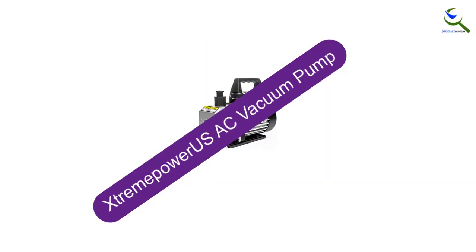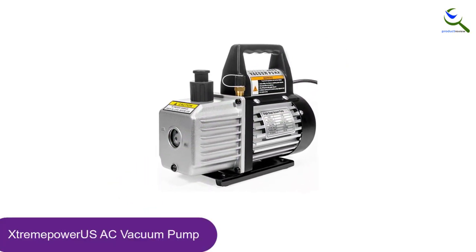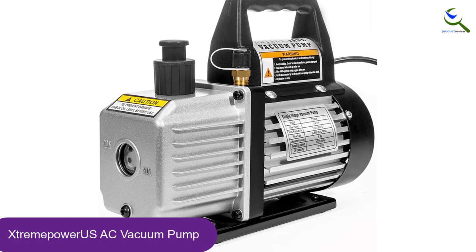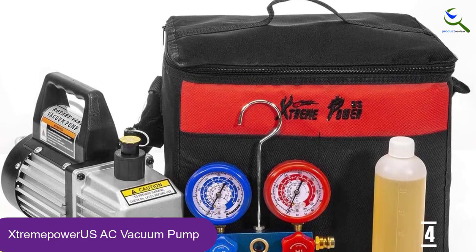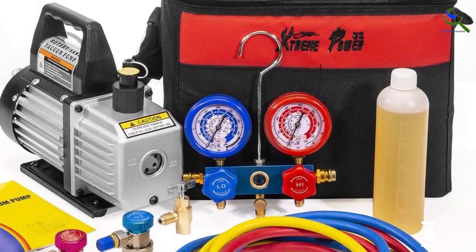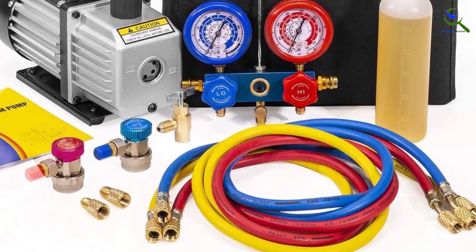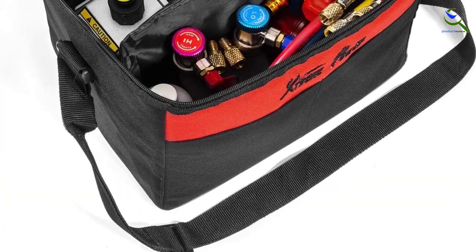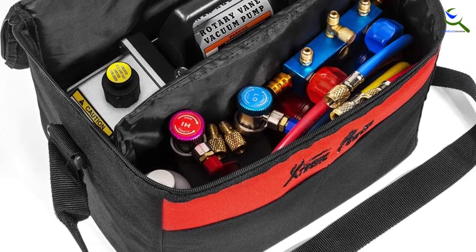Moving on at number 4, we have the Xtreme Power US AC vacuum pump. Xtreme Power US is a popular brand that manufactures a wide range of products including power tools, industrial tools, pool pumps and filters, and heating, cooling, and air quality products. It comes with a power rating of 1/4 HP to provide an airflow rating of 3 CFM. The pump has high efficiency and low noise output with an internal high-volume cooling fan for prolonged use. The diecast aluminum alloy casing makes the pump both durable and lightweight. To ensure there is no oil leakage, the vacuum pump has brass fitting tethered safety caps.